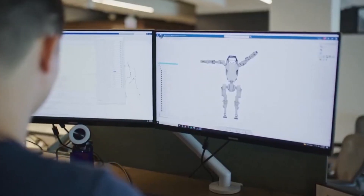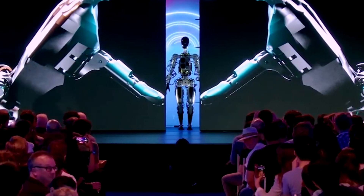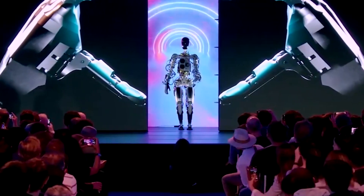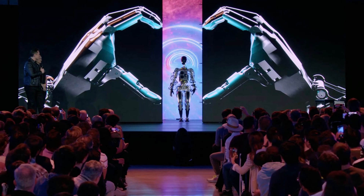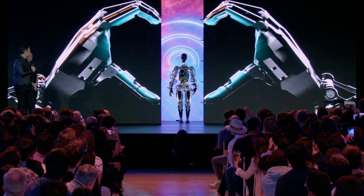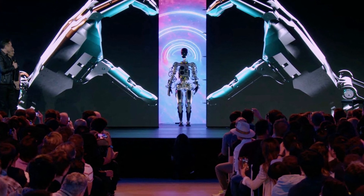The robot will be designed to weigh 73 kilograms. Tesla engineers spoke about how they created the robot's features, especially in areas like how the fingers move, with a focus on lowering the cost of production. They were all wearing black t-shirts with a picture of metallic robotic hands making a heart shape, just like Musk.